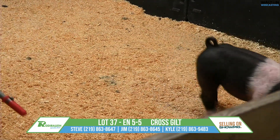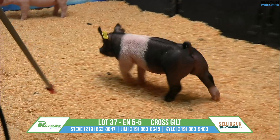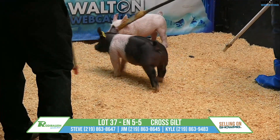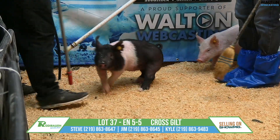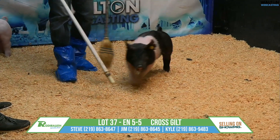High quality gilt out of a high quality litter — there are several of those mates up the sale line, and this one definitely fits the mold in terms of the same kind of quality. One that's got your length of body, still has a lot of spread up high, a big caboose going away from you, but still staying square.